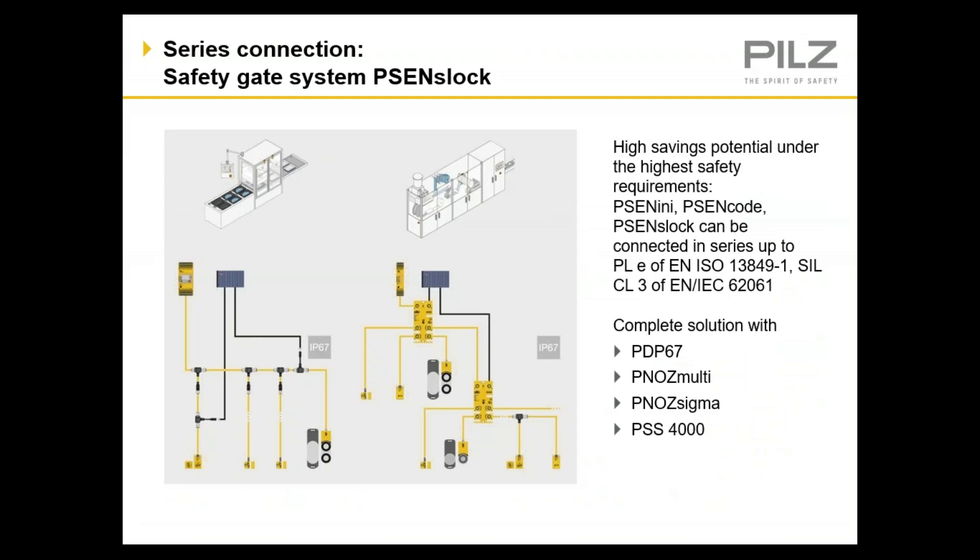PILS safety gate systems are designed to meet the highest levels of safety. Whether you need to meet performance level E or SIL level 3, PILS has a solution for you. These products work with any safety-rated evaluation device because of their standard OSSD outputs. If you integrate them with a PILS control solution, you will also get the added benefit of additional diagnostics due to our PVIS diagnostic system. Please contact PILS if you would like additional information.